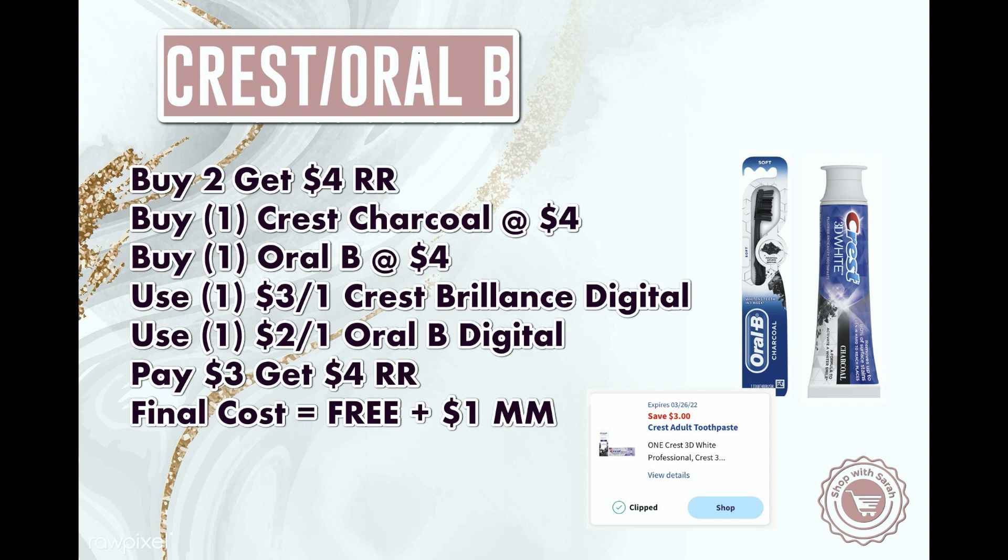Next we're going to get the Crest and Oral-B products. This is on the buy two, get back $4 in register rewards promotion that has been going on weekly this month. It's mainly a moneymaker because that $3 coupon is attaching to this type of toothpaste. We're going to pick up the Crest charcoal toothpaste at $4 and the Oral-B toothbrush at $4, equaling $8. Use the $3 off digital coupon — it attaches to that toothpaste. Then use the $2 off Oral-B digital coupon. That brings your total down to $3. You'll get back that $4 register reward, making it free and an easy dollar moneymaker.